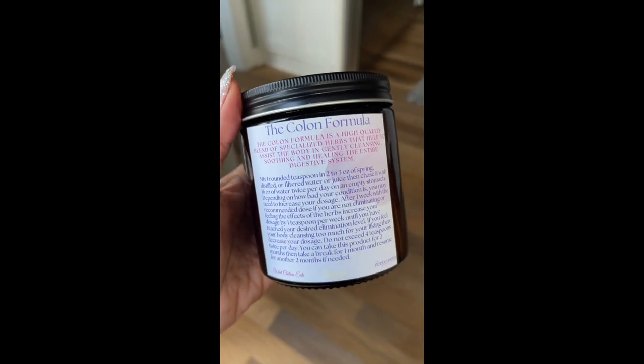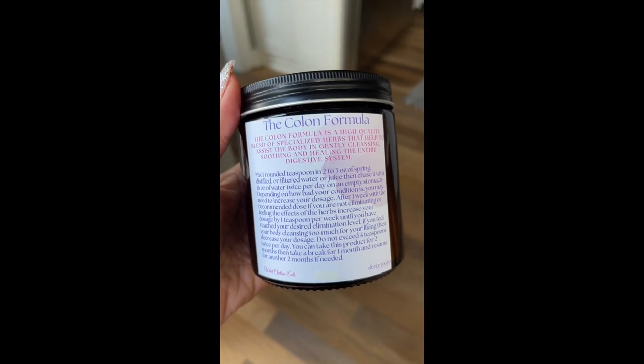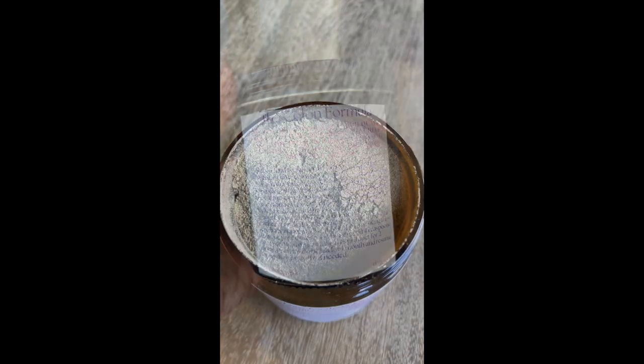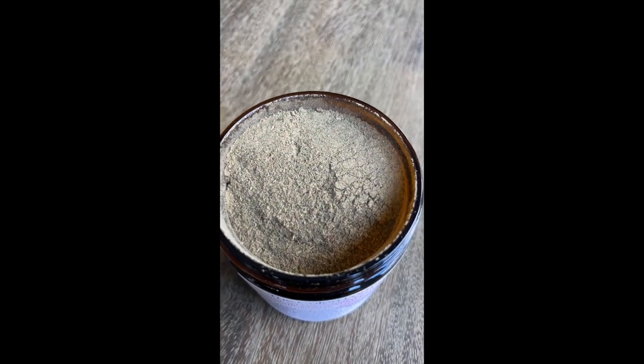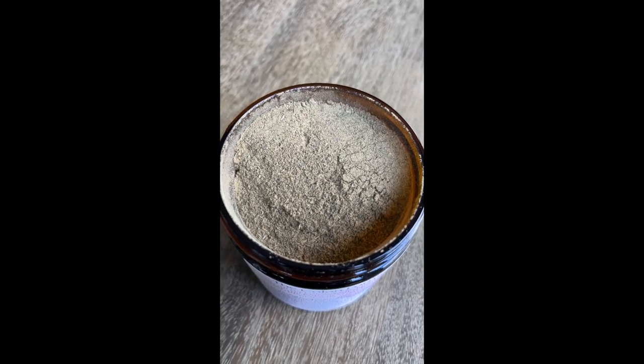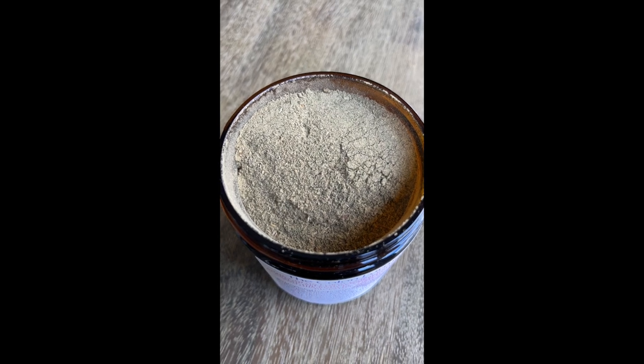The colon formula is a high quality blend of specialized herbs that help to assist the body in gently cleansing, soothing, and healing the entire digestive system. It has herbs like rhubarb, cascara sagrada, ginger, plantain leaf, slippery elm, psyllium husk, peppermint, and dandelion leaf.